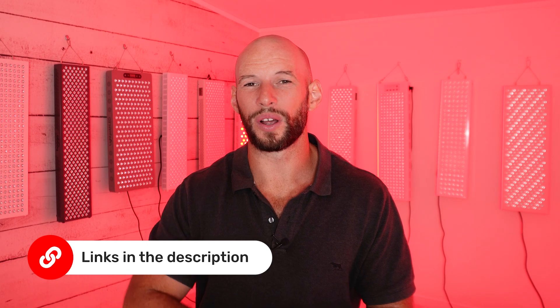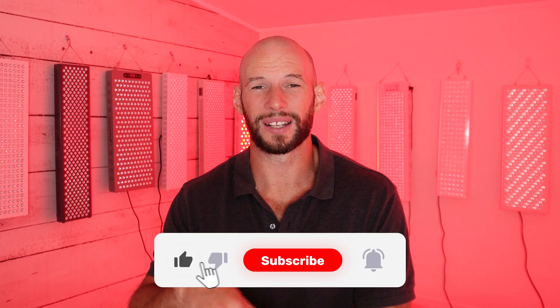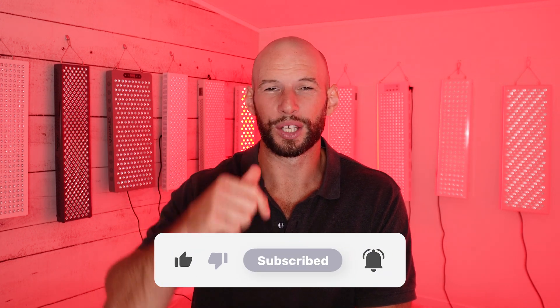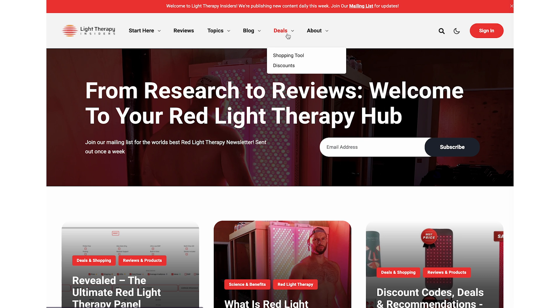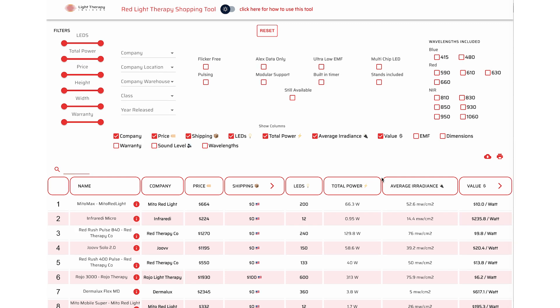Before you go watch those, I'm going to ask for a quick like, subscribe, or comment down below. I want to show you something over at my website lighttherapyinsiders.com — go to Deals and then Shopping Tool. This tool shows all of the panels I've tested and some I haven't, with all sorts of metrics included. The panels I was just referring to are all wall panels — typically 200 to 300 LEDs — but there are larger and smaller panels too, and this is where the shopping tool helps.